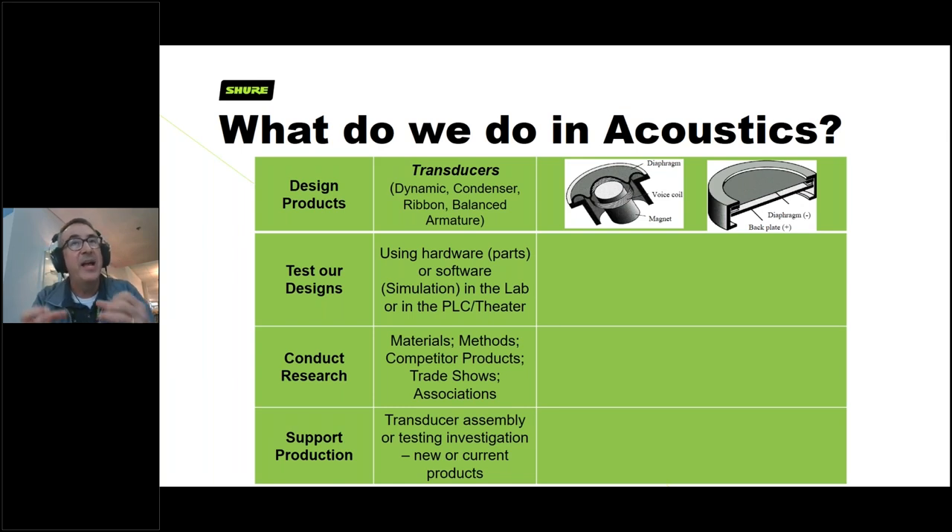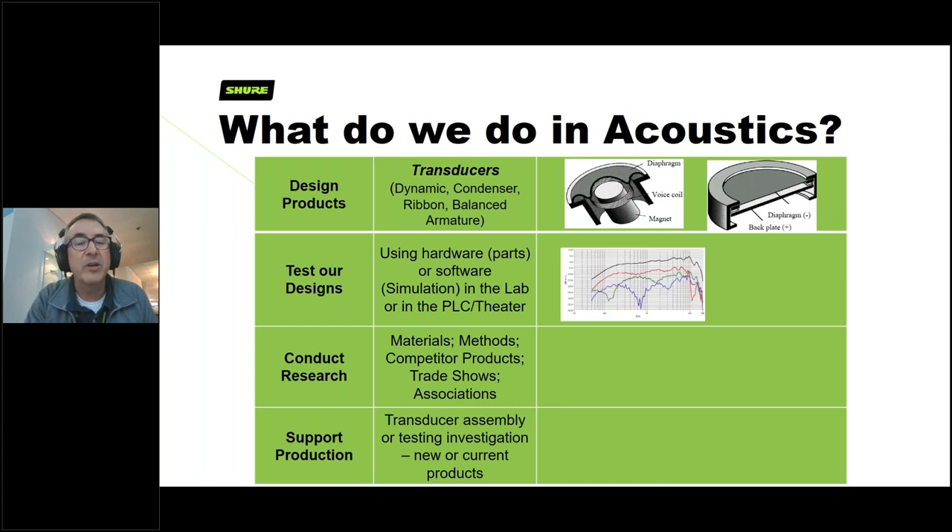A lot of our engineers have backgrounds in mechanical engineering, electrical engineering, and even advanced degrees in acoustical engineering. Two primary microphone transducer designs we make are the dynamic microphone — like the SM58 — and the condenser microphone, used in products like the KSM9 and most of our MicroFlex line. These two designs are what we're responsible for, both in creating next-generation improvements and maintaining existing ones.